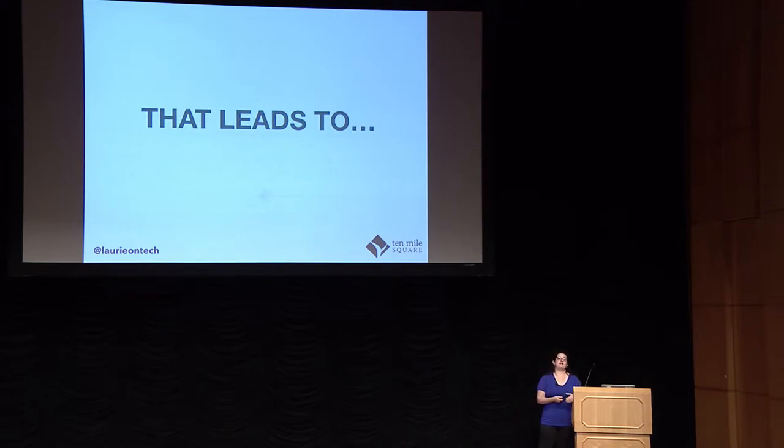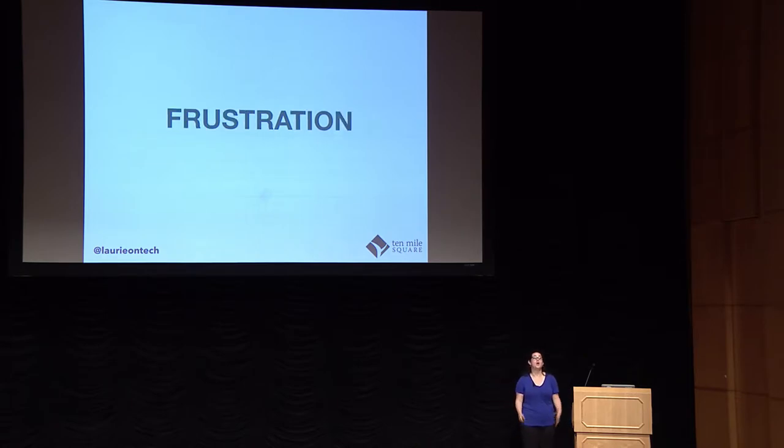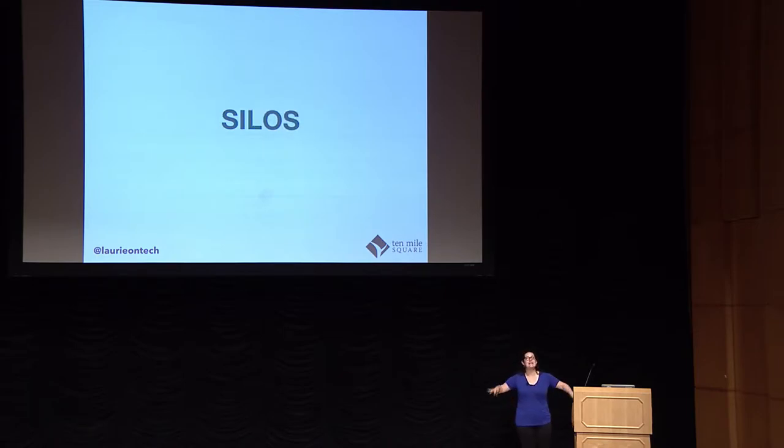That lack of knowledge, and the idea that this is all making my job harder, leads to frustration on both sides — both on the operations side and the developer side. That wall silos us so that we don't want to understand the other side of the coin. Developers in particular throw their hands up and say, 'I don't have permissions, I don't have access, I don't understand any of this, I'm not going to get involved.'